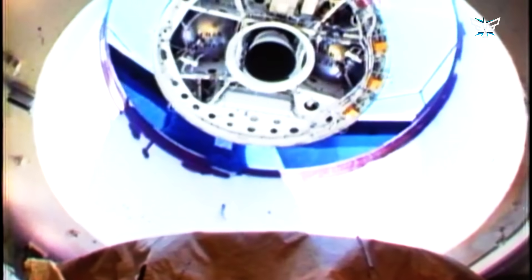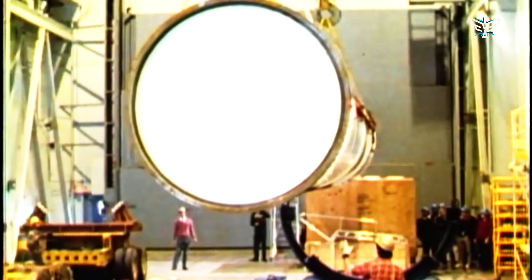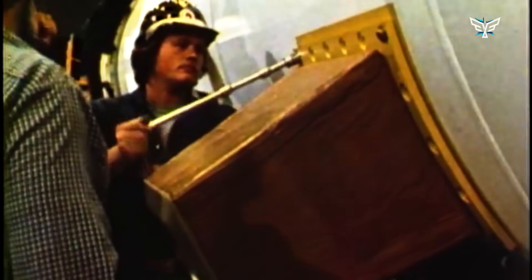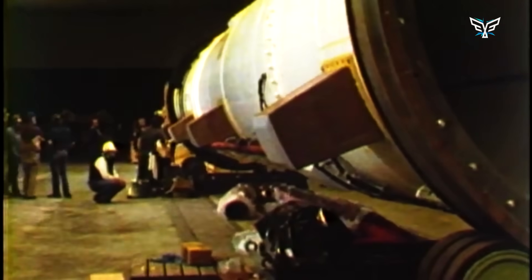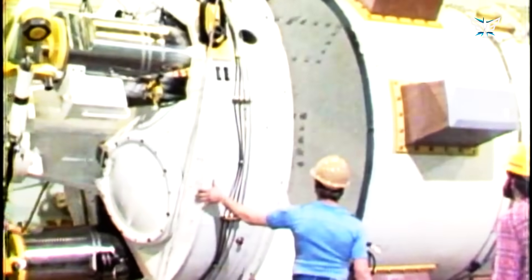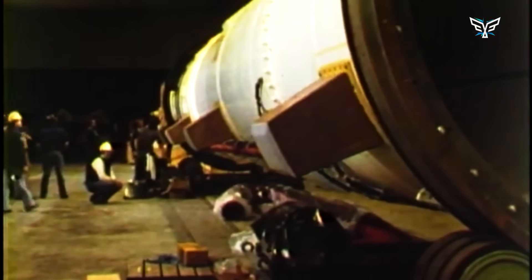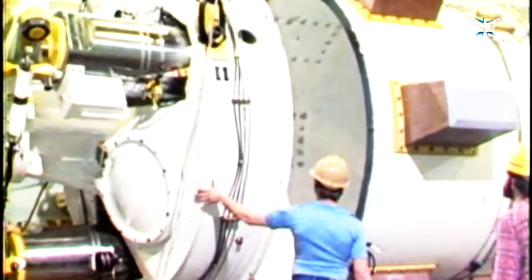Right now, there are 400 Minuteman 3 missiles in the U.S. arsenal. They're spread out across the Heartland at three Air Force bases, covering thousands of square miles of missile fields: the 90th Missile Wing at F.E. Warren Air Force Base, Wyoming; the 341st Missile Wing at Malmstrom Air Force Base, Montana; and the 91st Missile Wing at Minot Air Force Base, North Dakota.